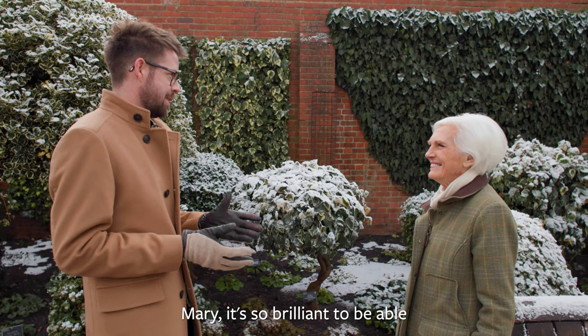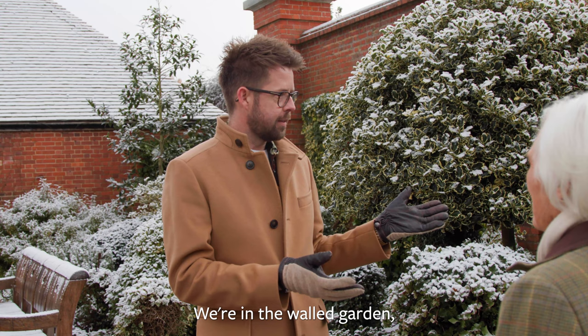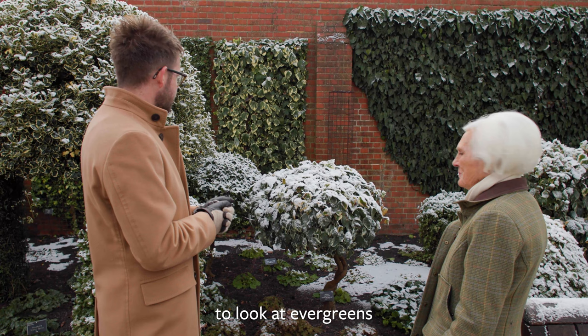Mary, it's so brilliant to be able to welcome you to Wisley today and show you a few winter highlights. We're in the Wall Garden and we've got no end of different hollies and ivies, and I think it's a really nice time of year to look at evergreens and appreciate them side by side.